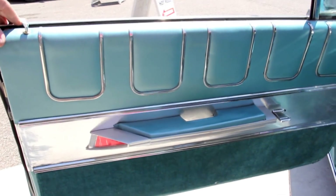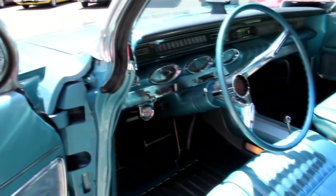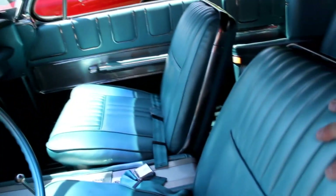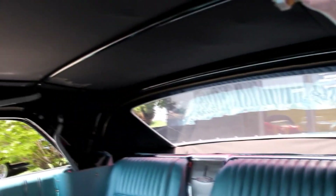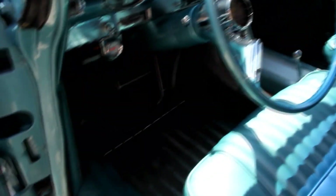Let's check out the interior. Look at that door panel — beautiful. Everything's all there, everything's nice and tight. It's got a cool steering wheel and cool dash. The upholstery on the seats looks great, front and rear. All the chrome is there around the back seat. The convertible top mechanism is all refinished and looks beautiful. Dash pad's in great shape. The console looks great. Carpet's beautiful. This is one hot car.